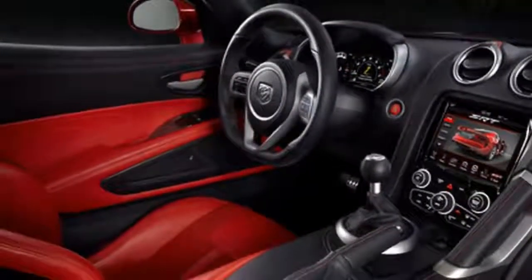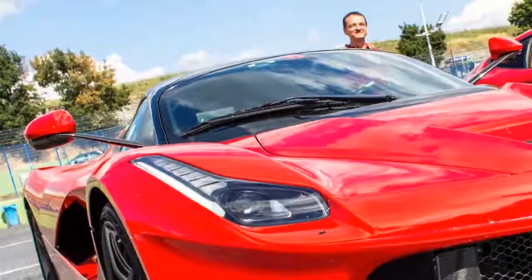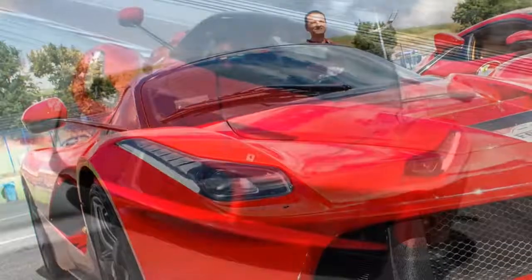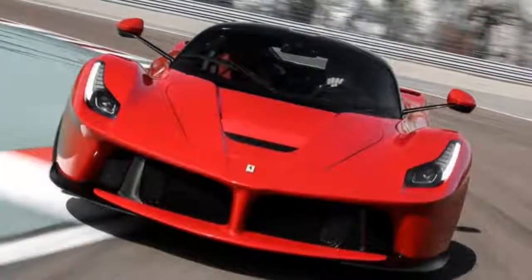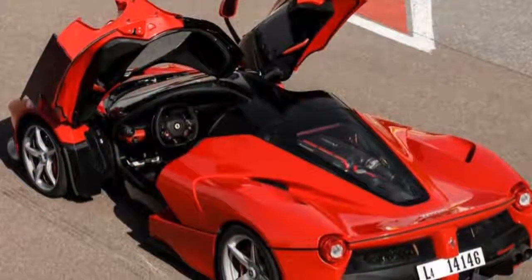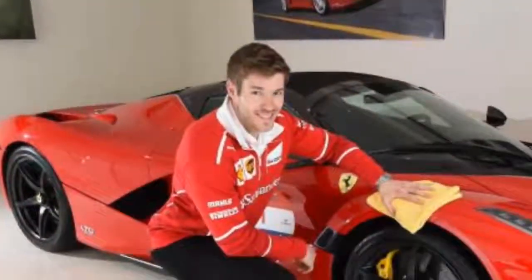You'd think getting on for a thousand horses would make the LaFerrari all but undriveable on the road, but it simply does not. The V12 has been optimized for high-rev horsepower, and the resulting hole in the torque curve — the V12 engine doesn't do its best work until north of 5,000 rpm — is filled by the electric motor. That means instant throttle response, razor-sharp responses, and the most natural-feeling hybrid in existence.